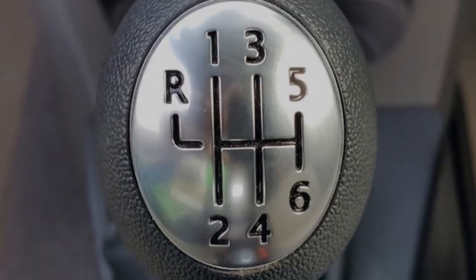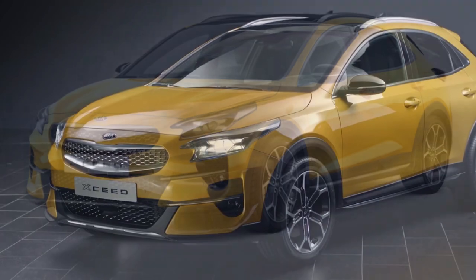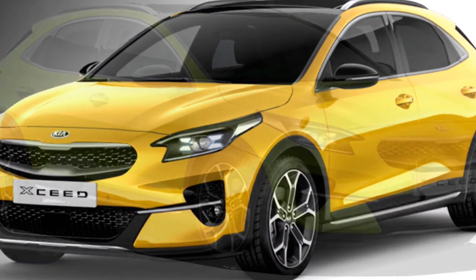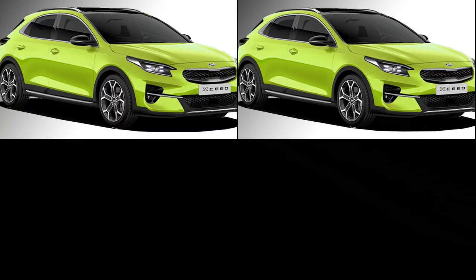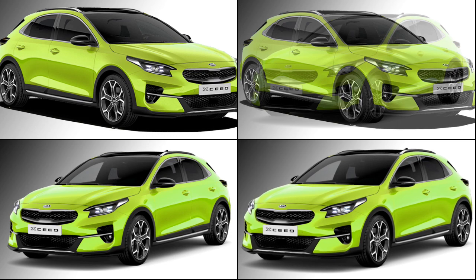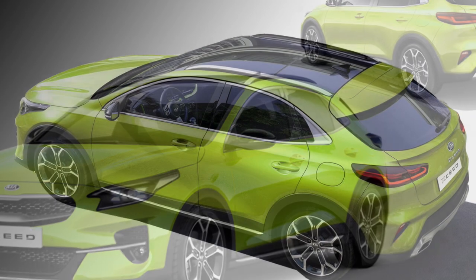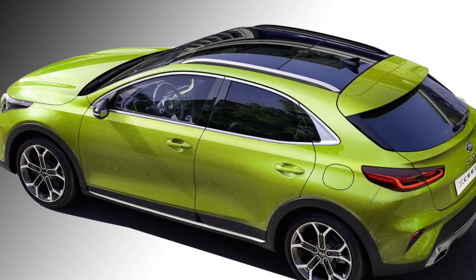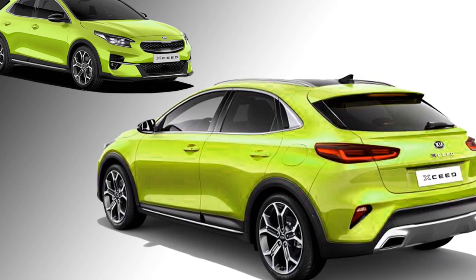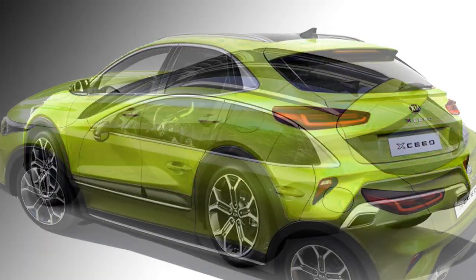In terms of exterior look, the front fascia of the car looks attractive with slick projector headlights with DRL rails, a black signature grille with chrome inserts along with the Kia logo at the middle, large air inlet and front silver skid plate. The side profile gets roof rails with slim turn indicators, body-colored door handles, chrome inserts in many places, black cladding, pronounced wheel arches, and stylish diamond-cut alloy wheels. The rear profile also looks sporty with LED horizontal tail lights, rear wiper and defogger, and a rear silver skid plate.